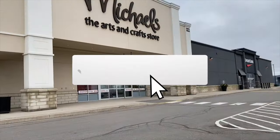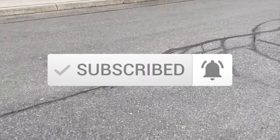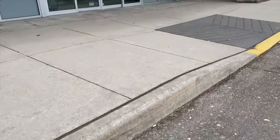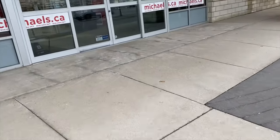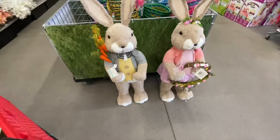Hi everyone, welcome back to the channel. I'm going into Michael's to see what they have out for Easter and spring. I made two trips to this store and compiled one video, so you might see me wearing a black jacket at some point and a white jacket at another.